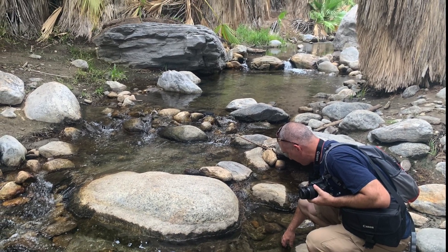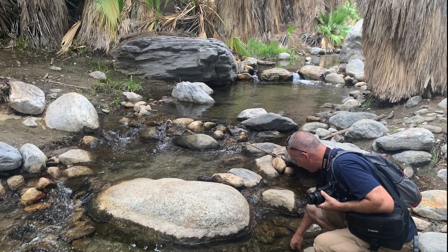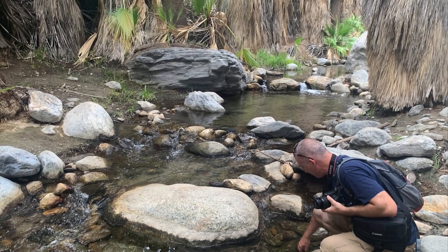That being said, it's also really challenging to film here because of the running water. We want to show you a video filmed on location so you can see some of the really cool plants around the water — we apologize in advance for the poor sound quality, but hopefully you'll be able to see some of the neat species.